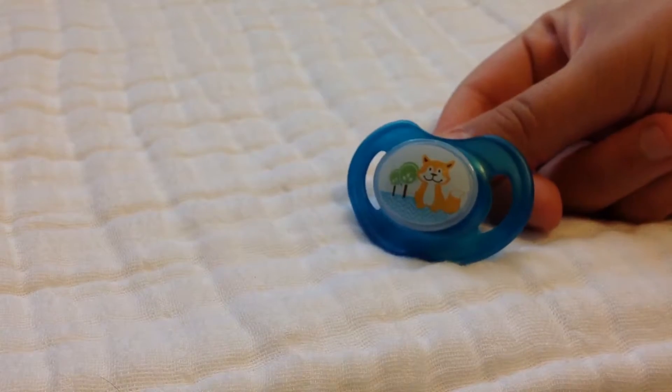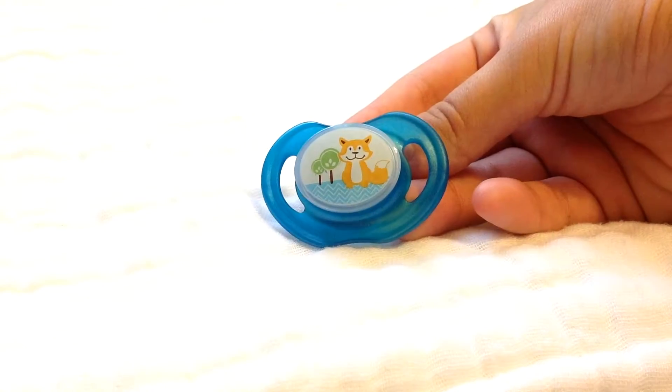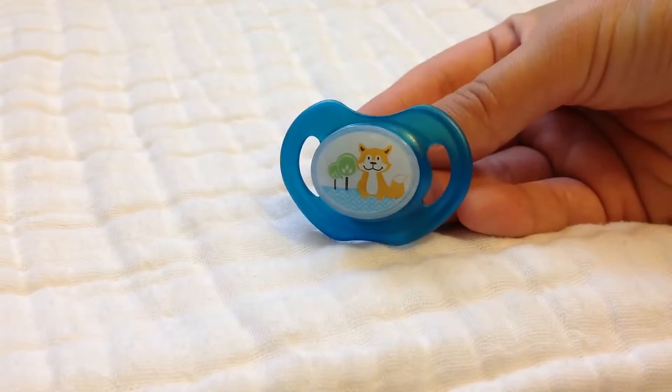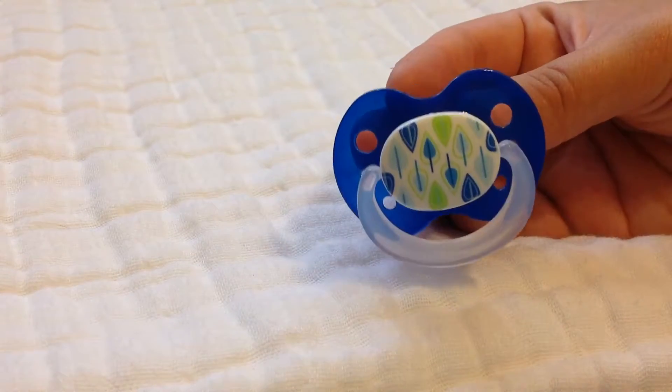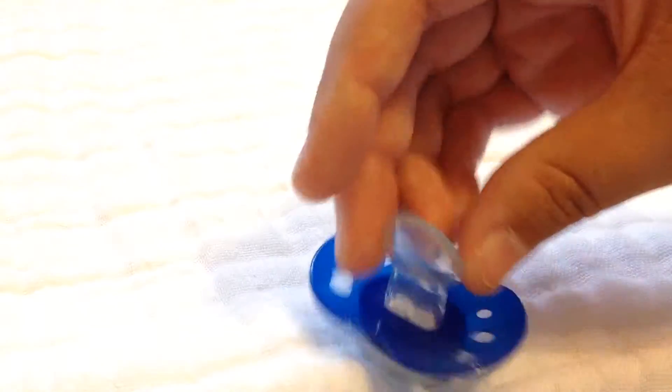Made in Germany. This one's also from Germany — I don't know the brand, but it has a little fox on it. I got this from my friend in Germany; she sent me a lot of pacifiers about a year ago. She also sent me this one — I think it has little leaves on it. I don't know if they're trees or leaves, but they're really cute. It just says Germany.